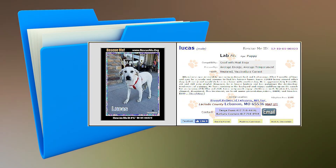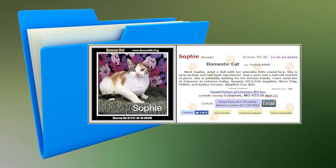Meet Lucas. He is a male lab puppy who was rescued a couple months ago. Lucas loves being around other dogs and is housebroken. He is up-to-date on his shots and vaccinations, and is neutered. Say hi to Sophie. She is a young adult calico. She is very mellow, laid-back, and full of purrs. She has been spayed and is up-to-date on her vaccinations.